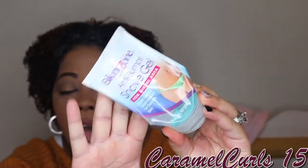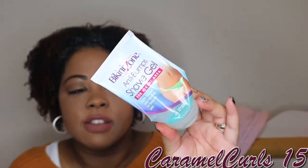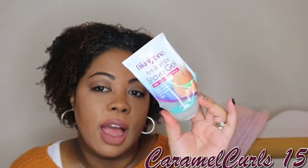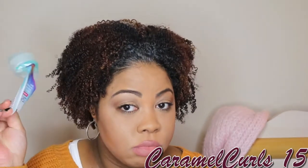Next up, we have Bikini Zone Anti-Bump Shave Gel. I use this to shave underneath my arms and legs. I don't use it in the bikini area — I use something else down there. But this is amazing. I get it from Walmart and it's under $4 — it used to be $2.99 but now it's like $3.54. Gives me a close shave and doesn't leave me irritated after shaving. Love it. I have been using this for years.